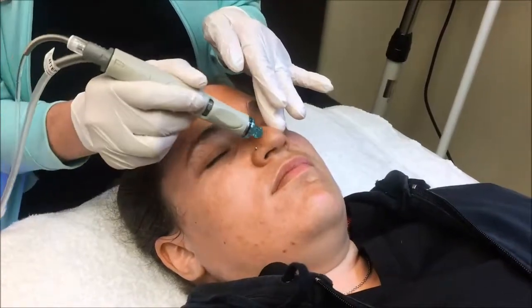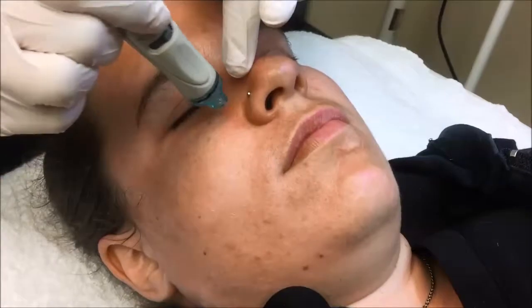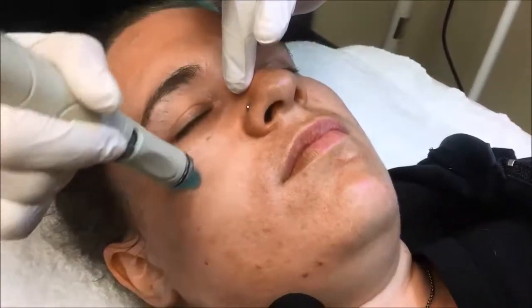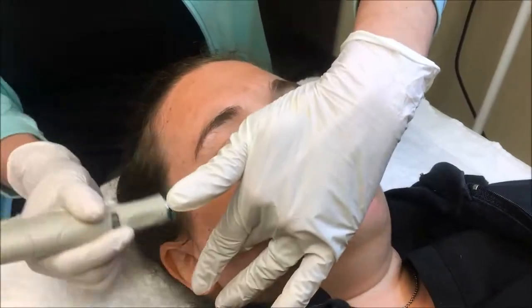This is the third step, which is the extraction step. This also has a controlled vacuum, which is personalized to what your skin needs.